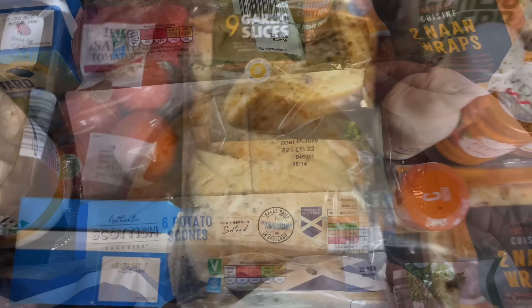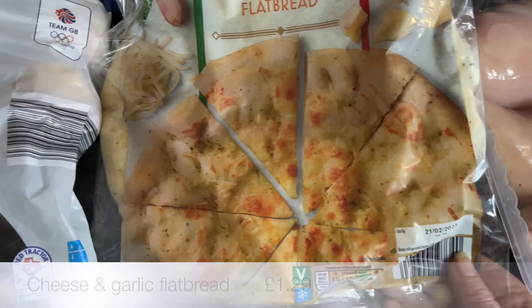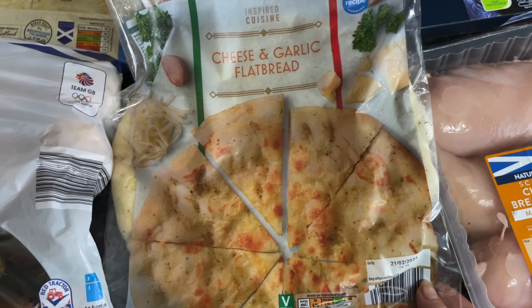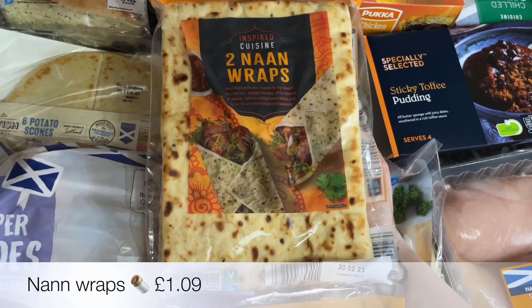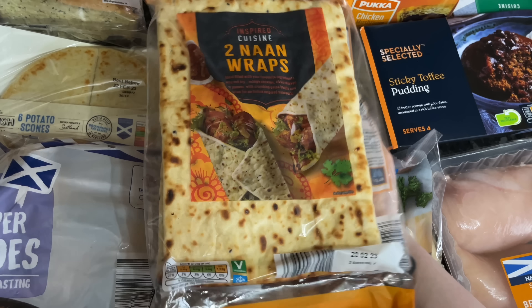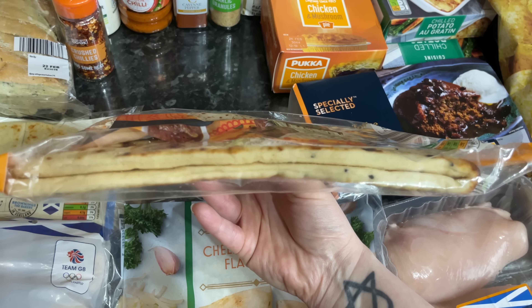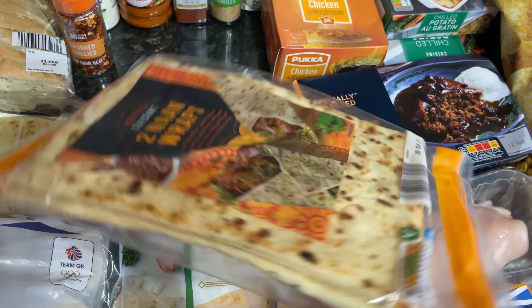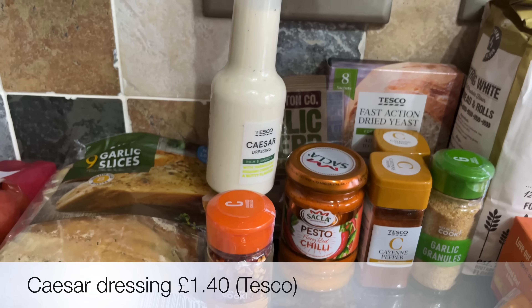Potato scones are lovely in a roll with some bacon or sausage. Some garlic bread slices and also a flatbread — this is a cheese and garlic one. I've never seen these before and thought they'd be lovely with some kebab meat and salad inside. They are quite big so I imagine when you stuff and roll them up they're going to be lovely. I also got some crushed garlic.